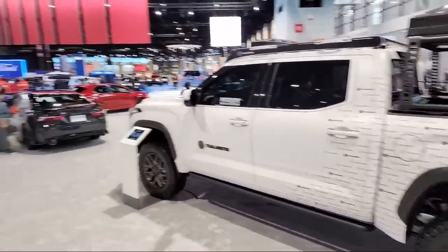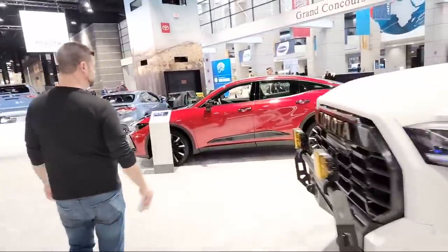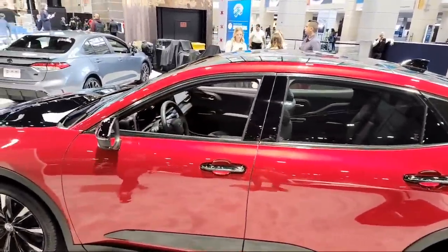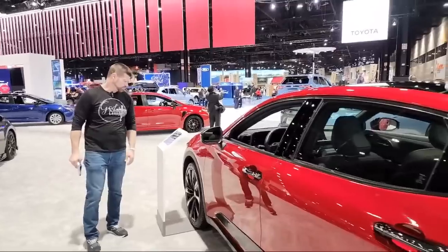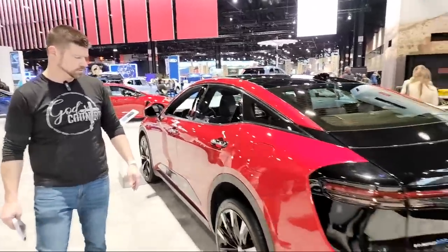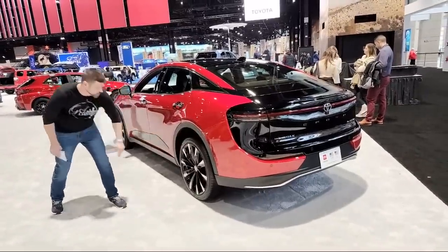Let's go over here and take a look at this Toyota Crown. Here it is. New car for Toyota — they kind of brought the Crown name back, so that's pretty cool. It looks like 340 horsepower, 2.4 turbo hybrid engine. Looks really nice. I really like the color — the red color looks really cool. And these wheels are really nice.